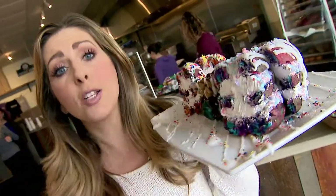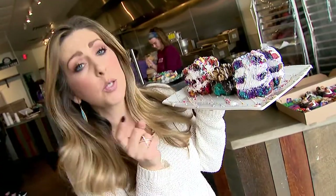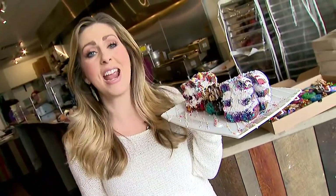You had me at Triple Decker. Broad Street DoCo is doing donuts right, seriously stepping it up with their creations.